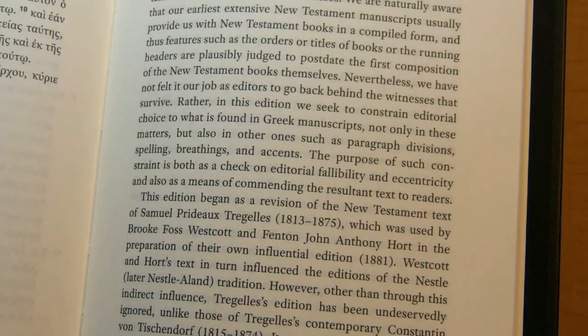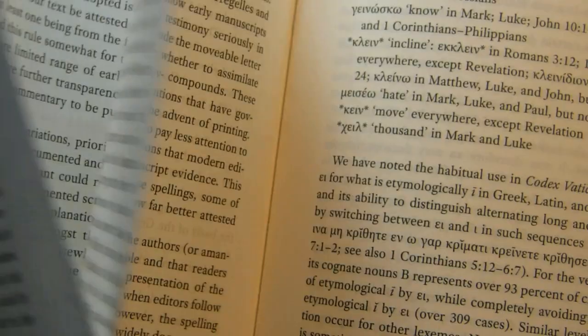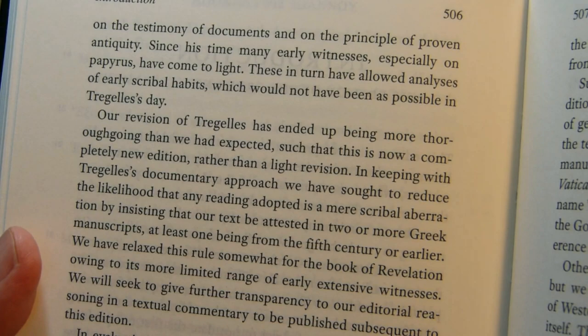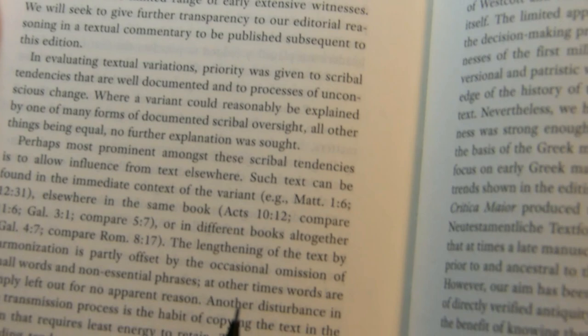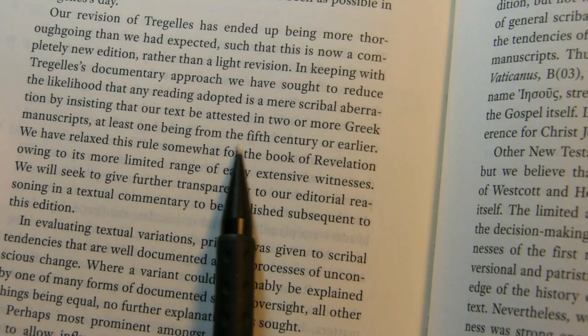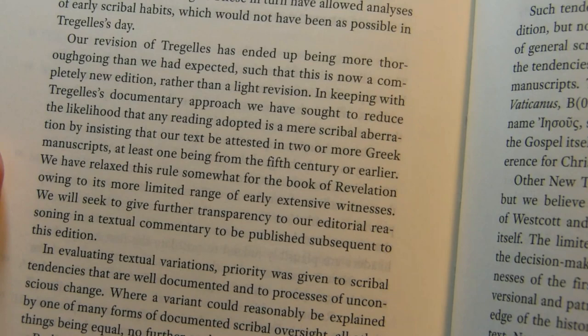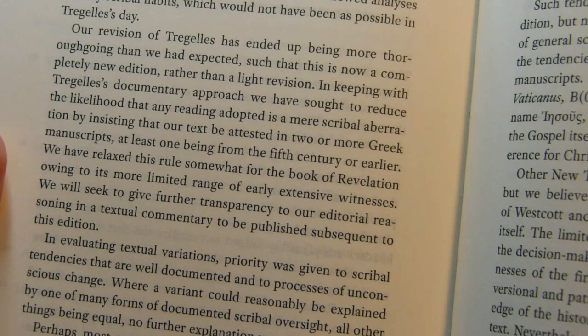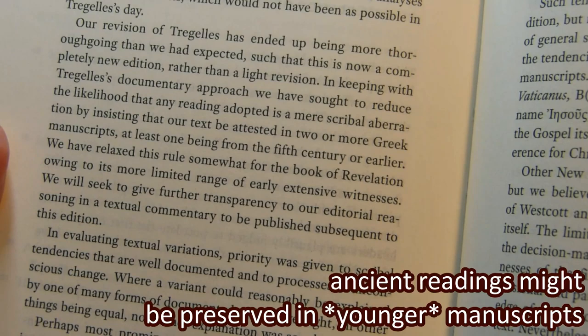They mention on the next page that, although they started with Tregelles, their revision has been more thoroughgoing than they had anticipated. What they have done is insist that the text be witnessed by two or more Greek manuscripts, at least one being from the fifth century or earlier. Their goal is to present something based on extant ancient manuscripts.